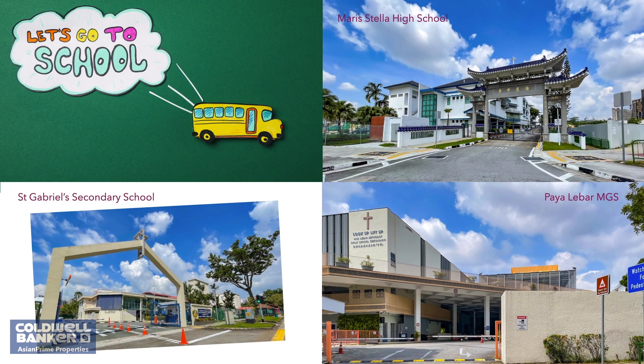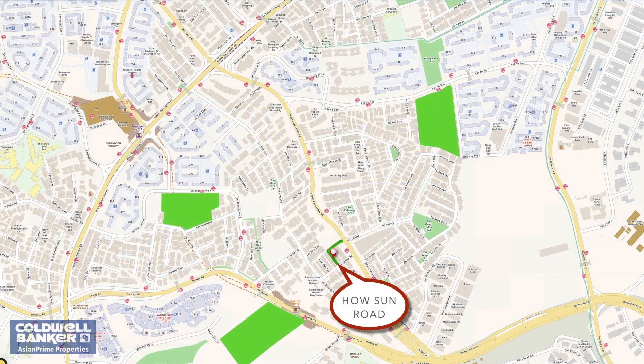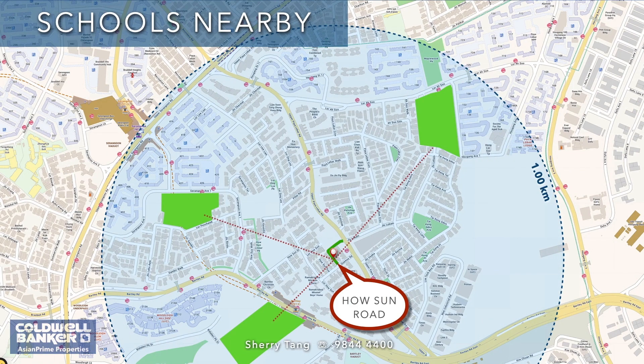The unit is also flanked by renowned schools including Maris Stella High School, Paya Lebar Methodist Girls' School, St Gabriel's Secondary School, and many others.